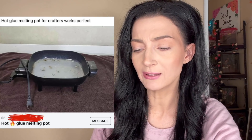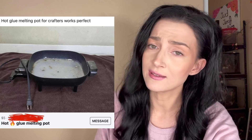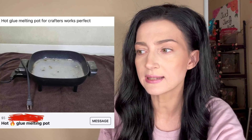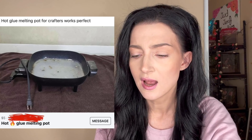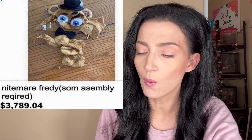Oh my god — hot glue melting pot for crafters, works perfect. I don't think that's what you think that is. Do they actually have this? Even if this were real, there's no way I could buy it. I'm sure most of you have witnessed how many times I've been injured by my regular hot glue gun — I do not need a melting pot of hot glue.